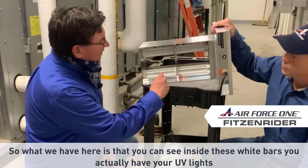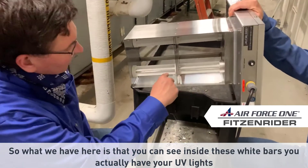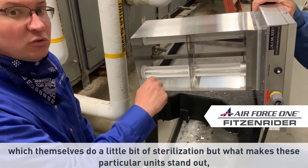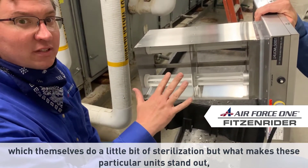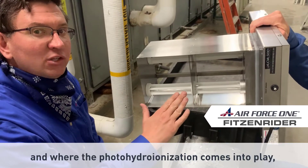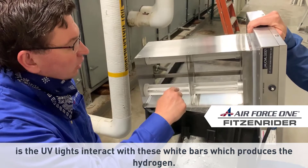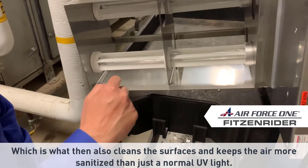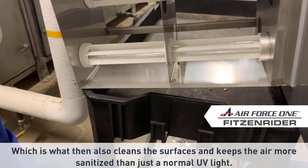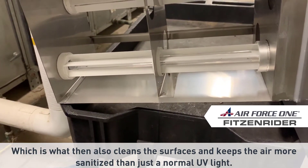So what we have here — you can see inside these white bars, you actually have your UV lights, which themselves do a little bit of sterilization. But what makes these particular units stand out, and where the photo hydro ionization comes into play, is the UV lights interact with these white bars, which produces the hydrogen, which then also cleans the surfaces and keeps the air more sanitized than just a normal UV light.